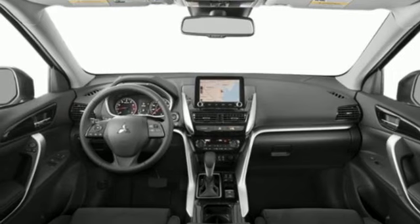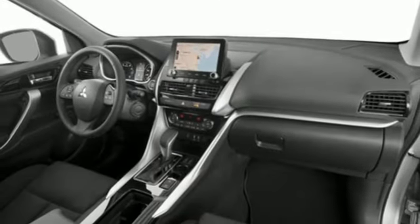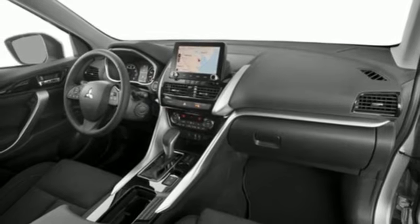Streaming audio, aluminum wheels, wireless phone connectivity, and continuously variable automatic transmission.